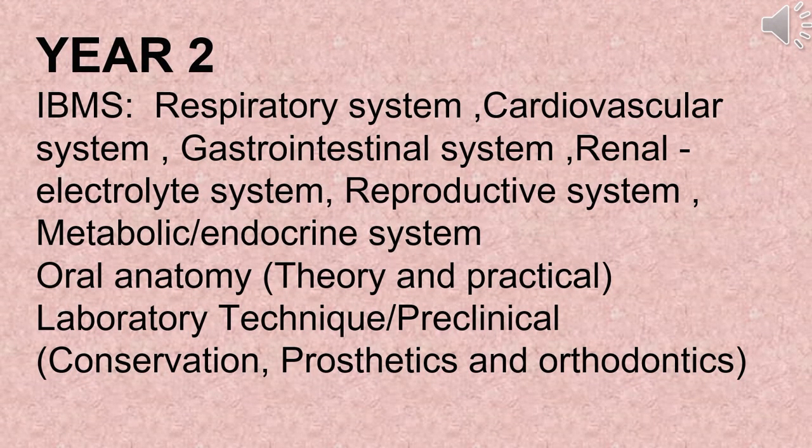Second year comprises IBMS, respiratory system, cardiovascular system, gastrointestinal system, renal electrolyte system, reproductive system, metabolic/endocrine system, oral anatomy theory, and practical laboratory techniques/preclinical — conservation, prosthetics, and orthodontics.